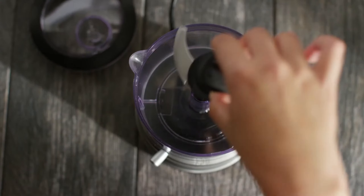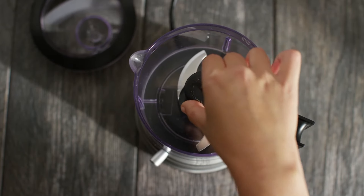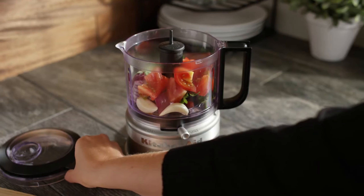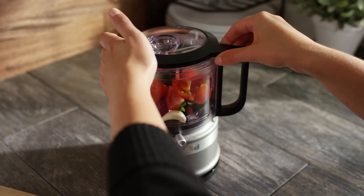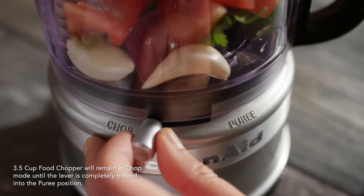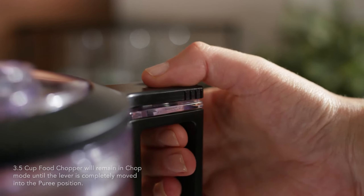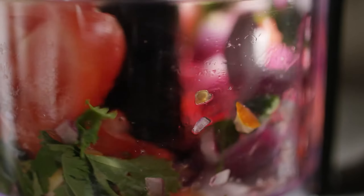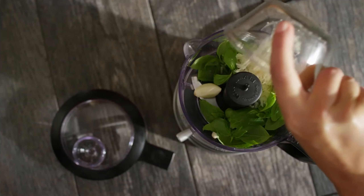Equipped with a robust stainless steel blade and two-speed settings, it efficiently chops, purees, and mixes a variety of ingredients, making it perfect for creating dips, sauces, dressings, and even small batches of baby food. Its compact size is ideal for small kitchens or for those looking to save counter space, while the simple one-touch operation ensures user-friendly handling.